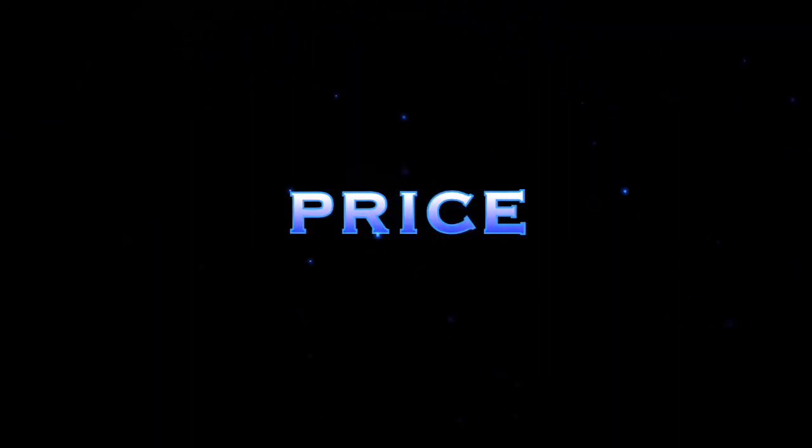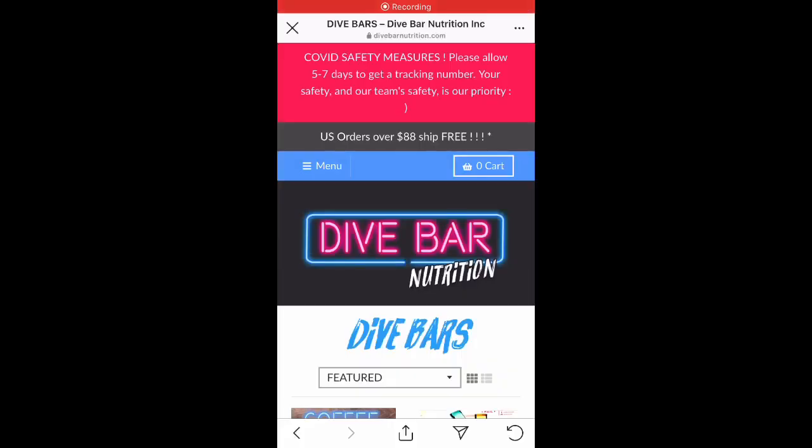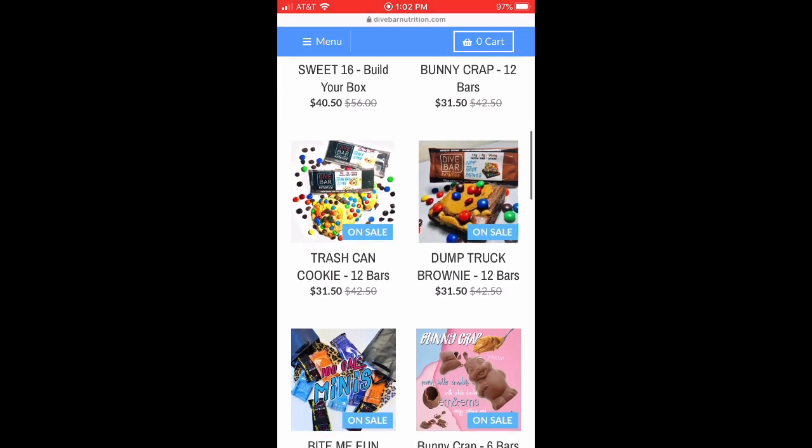So we got these bars called Dive Bar Nutrition. There's a ton of flavors here — I ended up getting every flavor they have. Someone reached out and said, hey, you need to check these bars out, they're really good, so I bought them all. The price point is $32.50 for a mix-and-match 12-pack, which comes out to $2.70 a piece, or $16.95 for six, which comes out to $2.85 a piece. So not cheap.